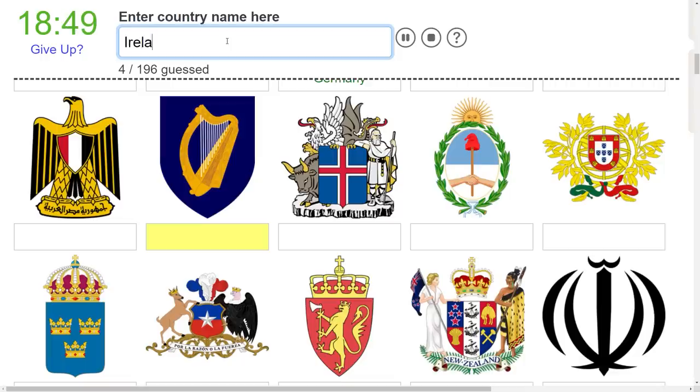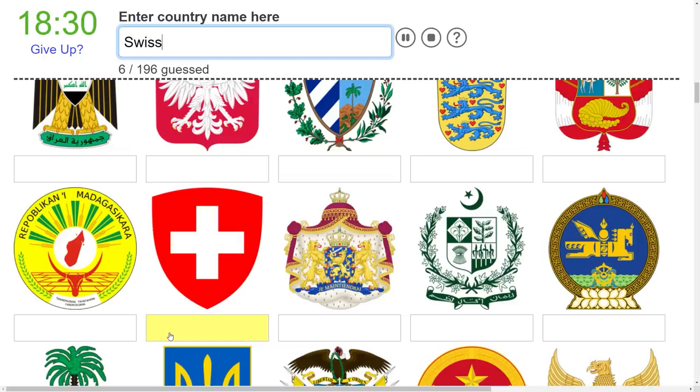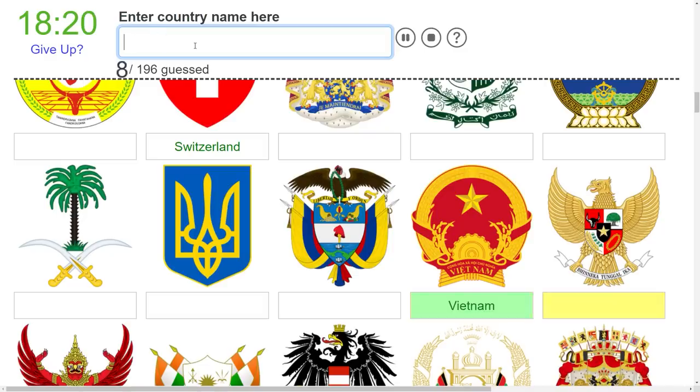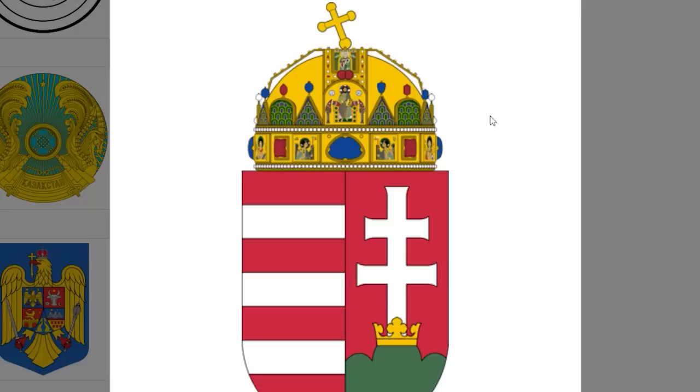I only know this one because of the Holy Roman Empire - this is Germany. And then we have Ireland right here. I don't even know why I know some of these. Now Turkey doesn't have a coat of arms, but is this Turkey? It is Turkey. Very easy - Switzerland. Thank you for giving this one away, Vietnam. This is extremely iconic. Hungary - they slapped their coat of arms on their flag, so that's much appreciated.